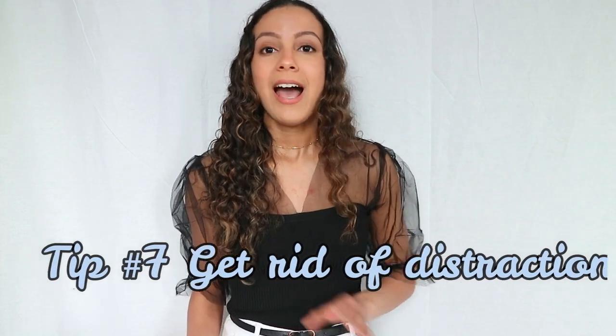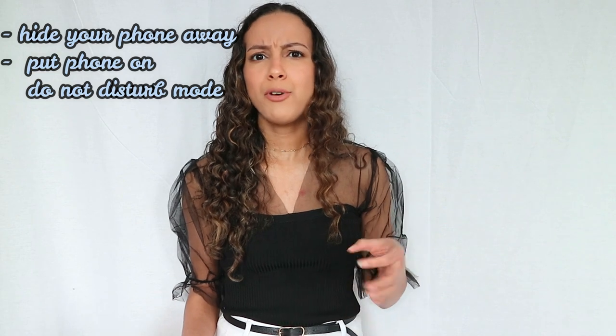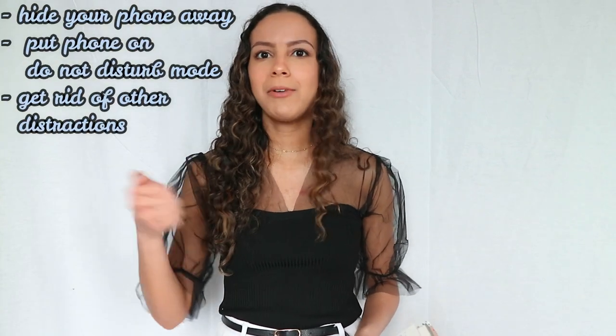Seventh tip: get rid of distractions. Put your phone away — hide it somewhere in your room, your house, or give it to someone if you don't live alone. Also put your phone on Do Not Disturb, because hearing your phone go off will pull your attention. Your phone isn't always the only distraction, either. Put away game consoles — I see so many people playing Animal Crossing right now — favorite books, a Nintendo Switch, iPad, or any entertainment device you know will distract you.